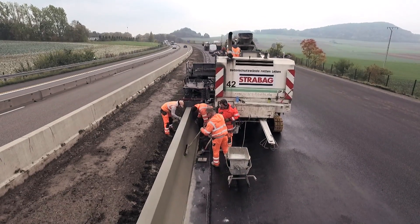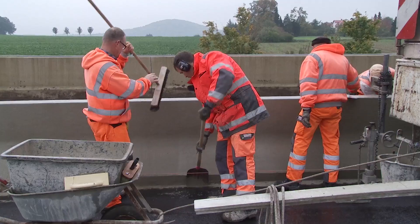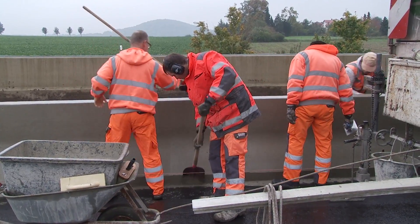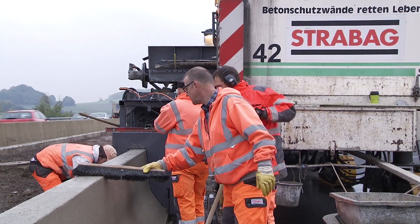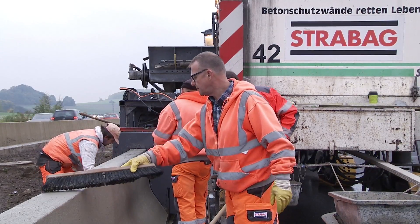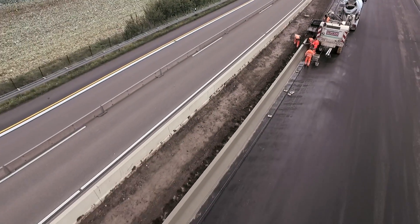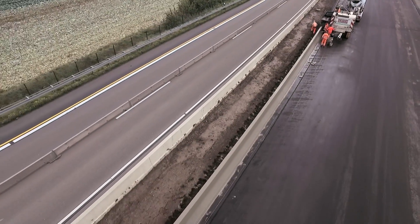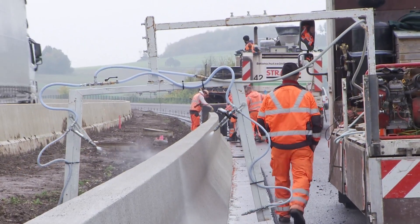After the insertion process, small uneven spots or cavities on the surface are leveled out and a vertical broom finish is applied to the surfaces facing the roadway. This is how we ensure that such concrete walls will always have a homogenous, closed structure.